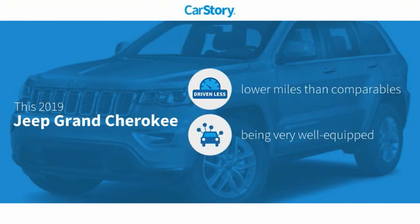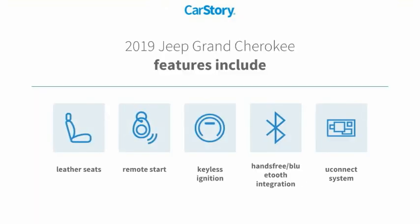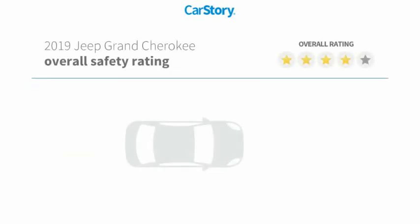Car story research indicates this vehicle as having lower miles with less wear and tear, loaded with features. Features also include remote start, keyless ignition, leather seats, Uconnect system, and hands-free Bluetooth integration with these ratings.